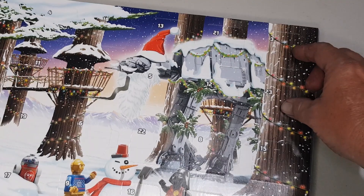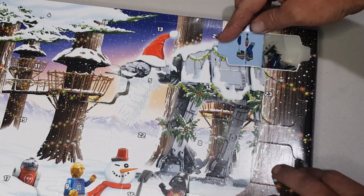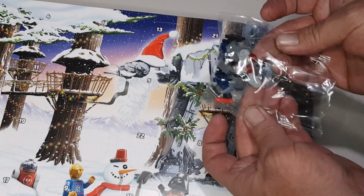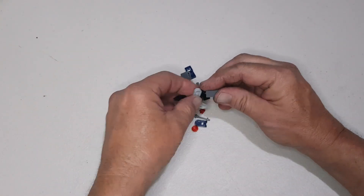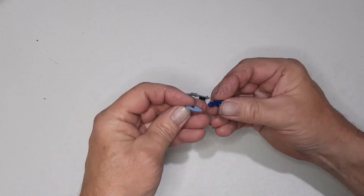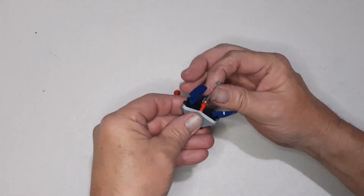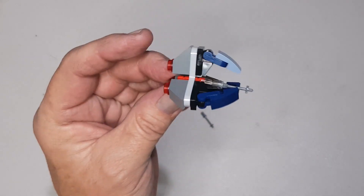Okay, day three — we've got right here... looks like we have a Droid Tri-Fighter. Pull the bits out, step back a bit, let's have a look. We have our Droid Tri-Fighter.